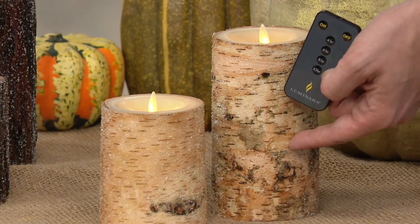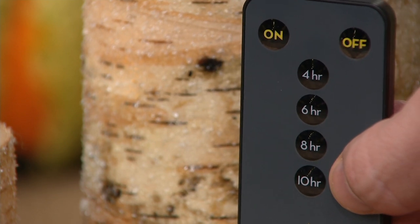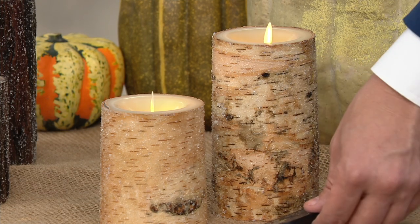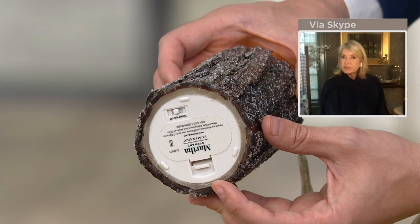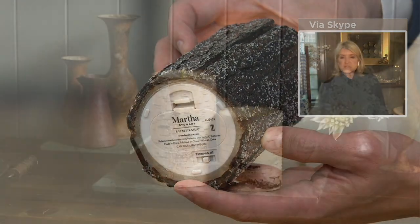There's also a five-hour timer on the candles themselves. But where would you place these, Martha? The wood — I would put them down the dining room table. I think they really are beautiful. And the base is nice and smooth. You can put that safely on any surface. It won't scratch, it won't disturb the beautiful tabletops. I would use it on the dining room table, on mantelpieces.